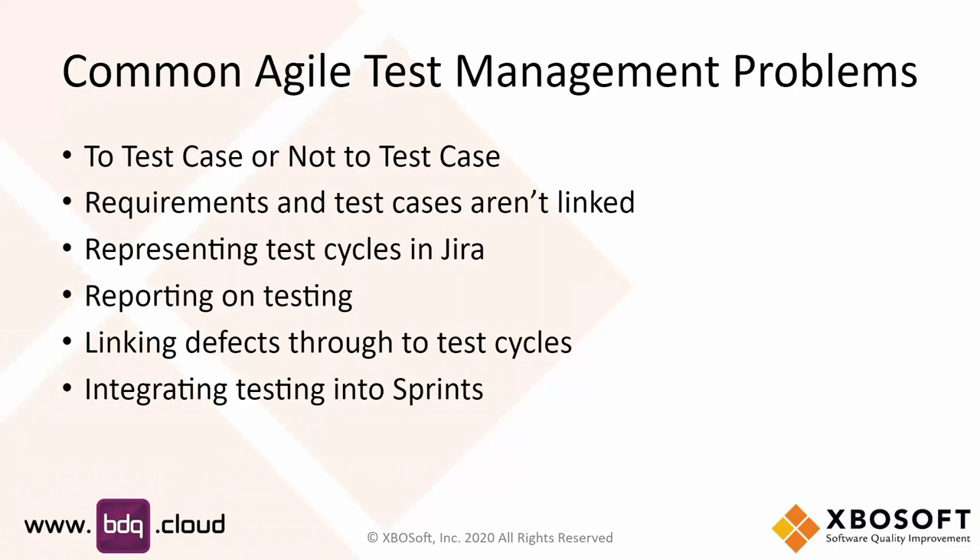Here are some of the issues we have with test management in an Agile development methodology. A lot of folks wonder whether or not we should have test cases at all — maybe just do all ad hoc testing. Sometimes you have great user stories, other times you don't. In Agile we've changed the terminology from requirements to user stories, but there are still requirements and they should be linked to test cases. We also do test cycles, assigning certain sets of tests to certain people, or running certain tests on some platforms but not others.